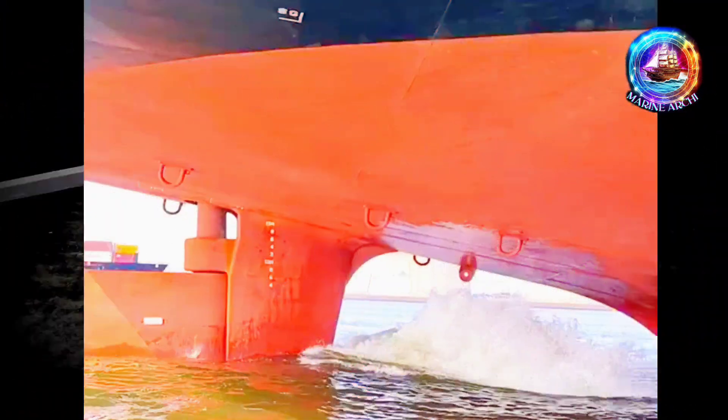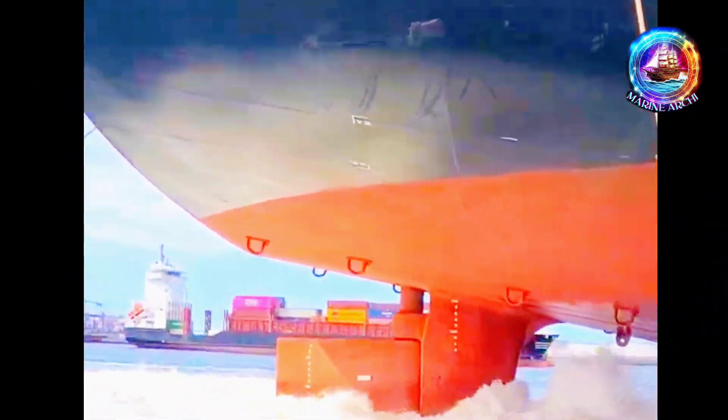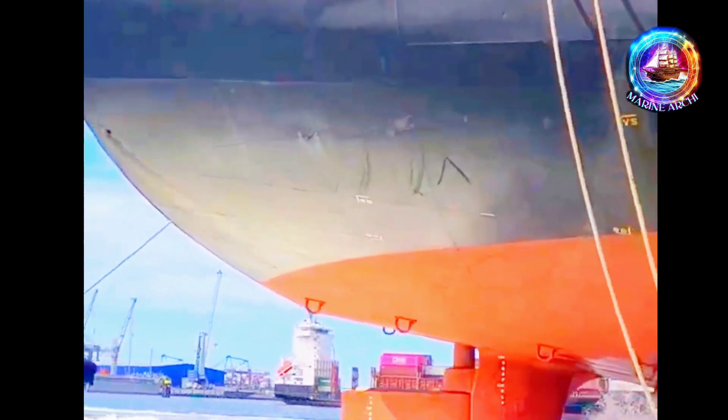It might surprise you to learn that the ship's rudder doesn't physically turn the ship. So, how does it actually work? Imagine the rudder as a big wing-like thing at the back of the ship, called the stern. It's the ship's steering tool, but it doesn't steer in the way you might think.